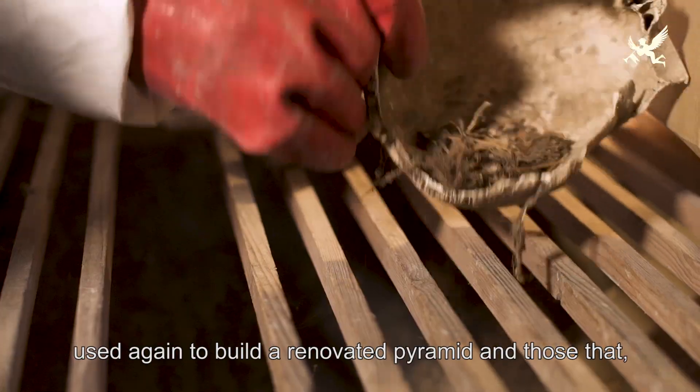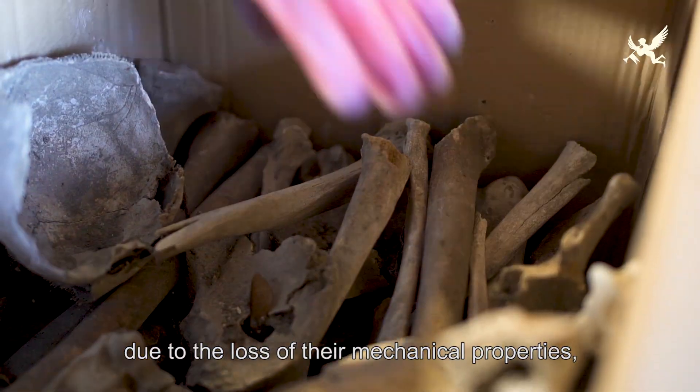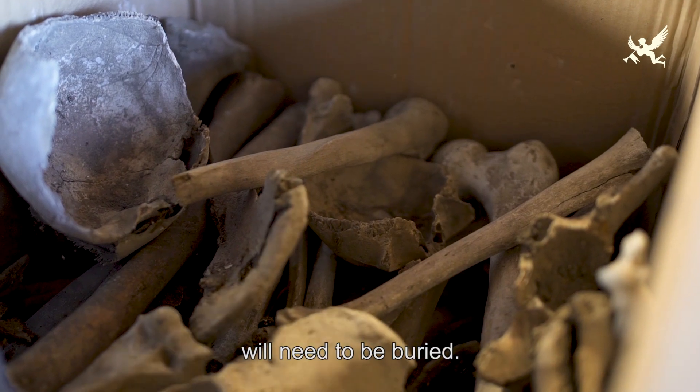Kosti jsou tříděny na ty, které se budou dát zpátky použít ke skládání obnovené pyramidy, a na ty, které se s ohledem na ztrátu mechanických vlastností budou muset pohřbít.